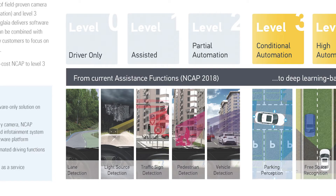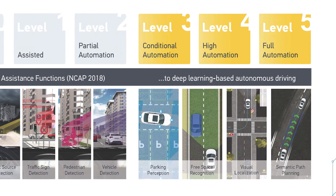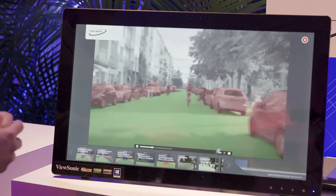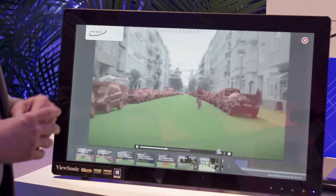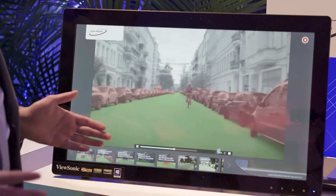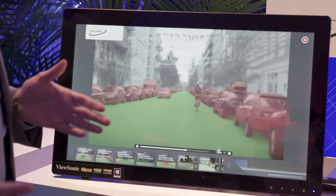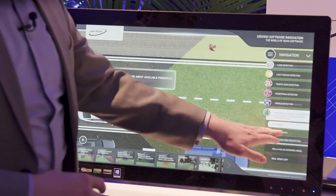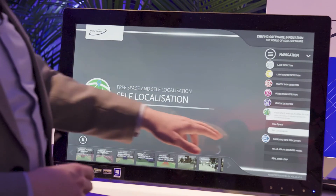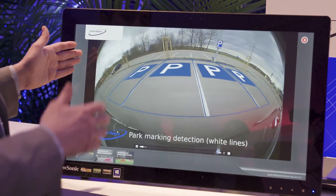That covers level 0 to level 2 automation. For the future — level 3 to level 5 automation — algorithms such as machine learning and deep learning are needed. For example, free space detection in a city where you may not see lanes due to snow: the car still knows where there is free space to drive through, or where a parking slot can be found. We can also enable self-localization and detection of free parking slots.